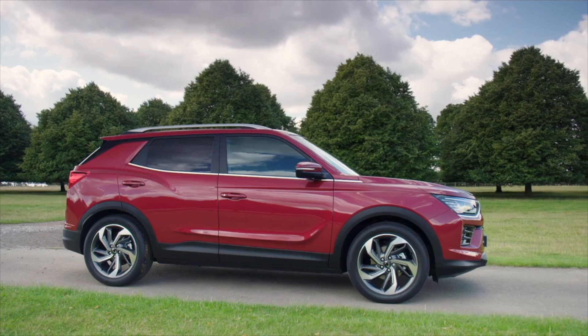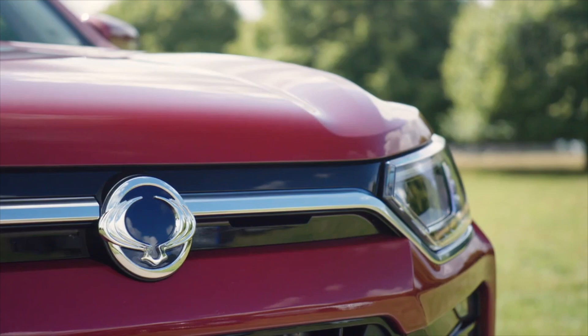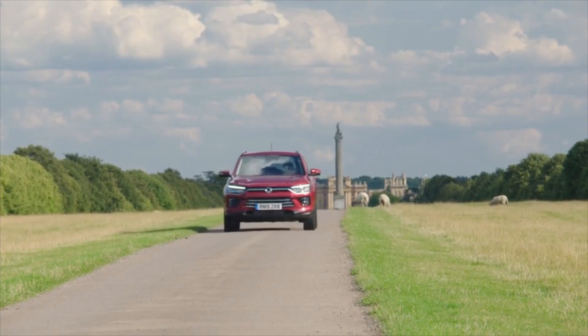No really, it is. But before I tell you why this car is surprising, and if you're in the market for a solid, dependable SUV, this should be on your shortlist.